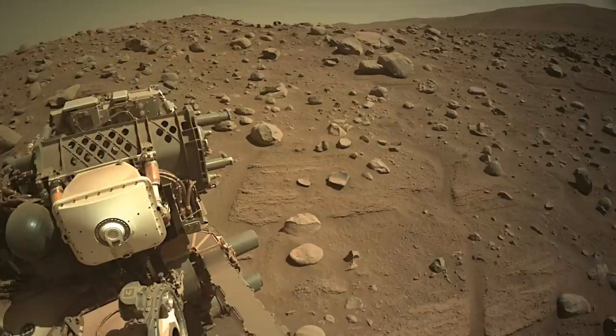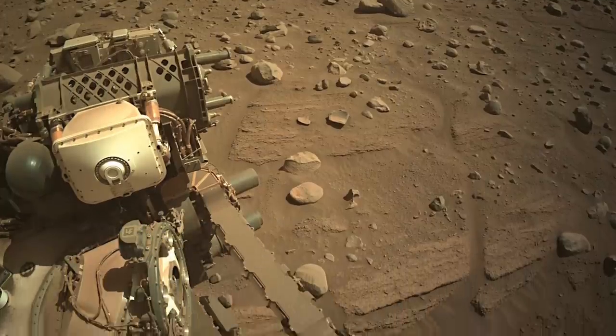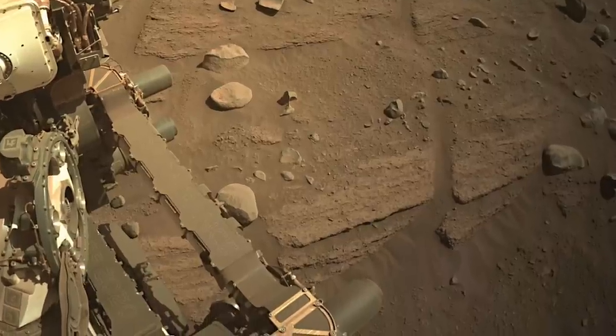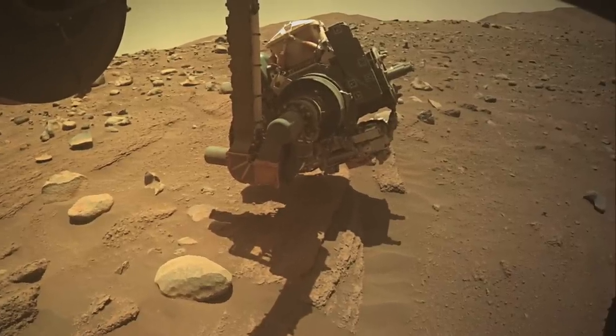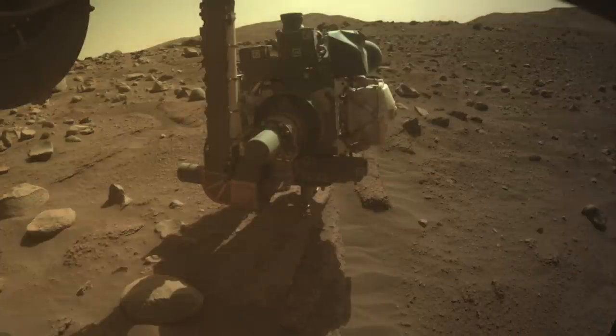Normally, an abrading operation is done on an outcrop before coring, as in every other time before. But not this time. The very next sol after Perseverance straddled the outcrop, it deployed the arm for a brief inspection with a Watson camera, and then moved right on to the coring operation.